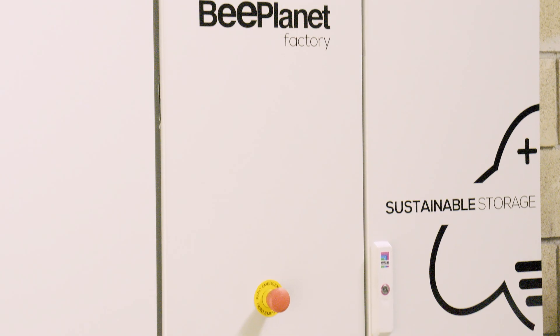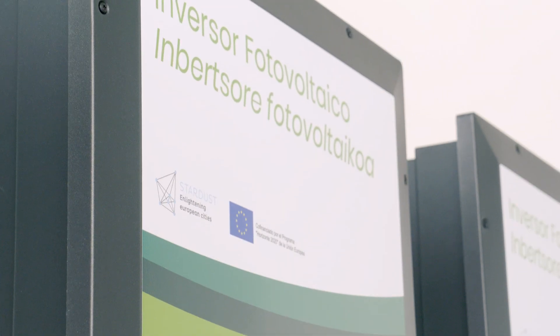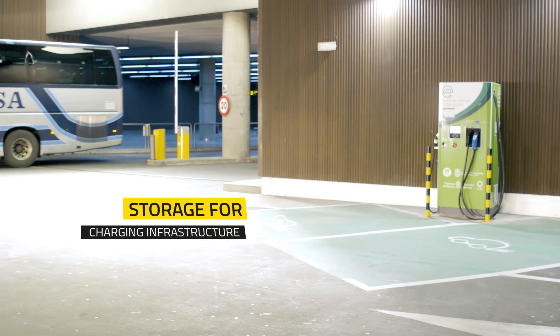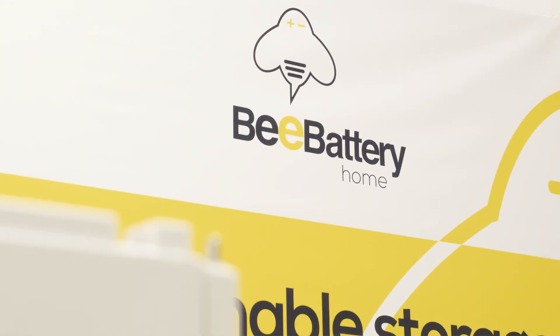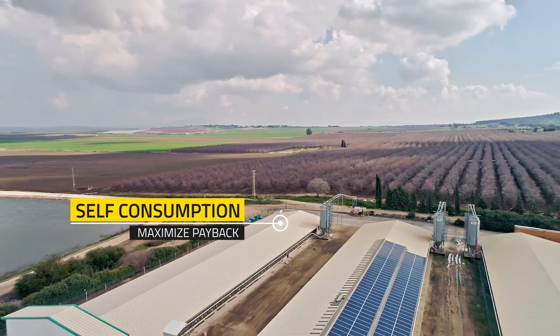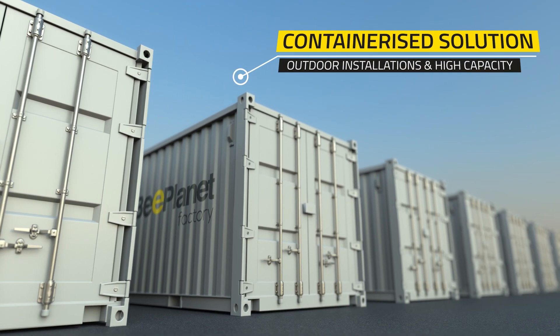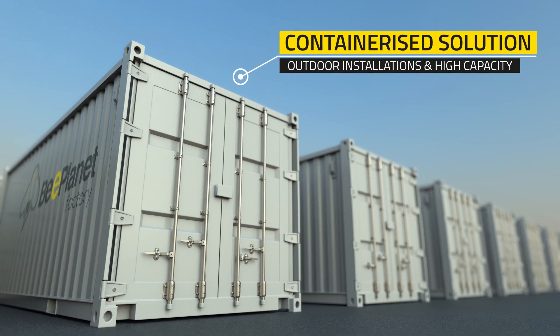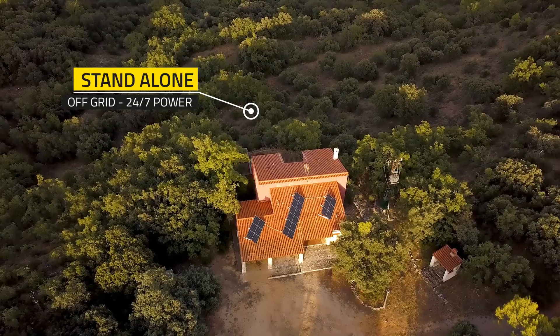We offer solutions for multiple applications: storage as an energy buffer for charging infrastructure, providing any amount of power anywhere with fast charging stations. Residential, commercial and industrial self-consumption batteries to maximize payback and lower contracted power. Containerized solutions for outdoor installations or high capacity, and standalone systems that provide energy 24x7 for off-grid infrastructures.